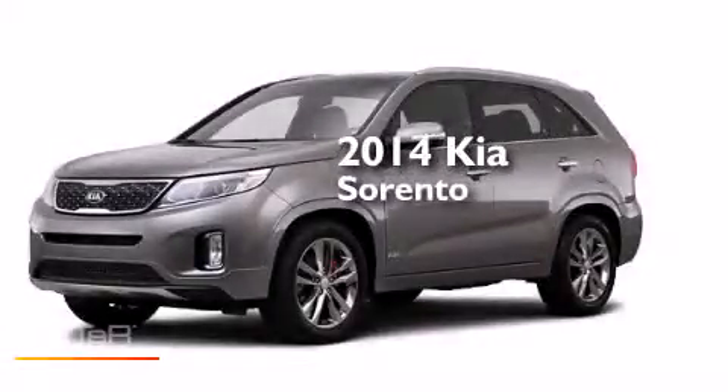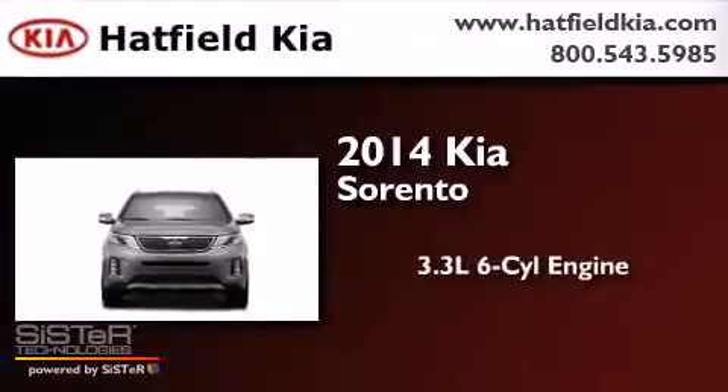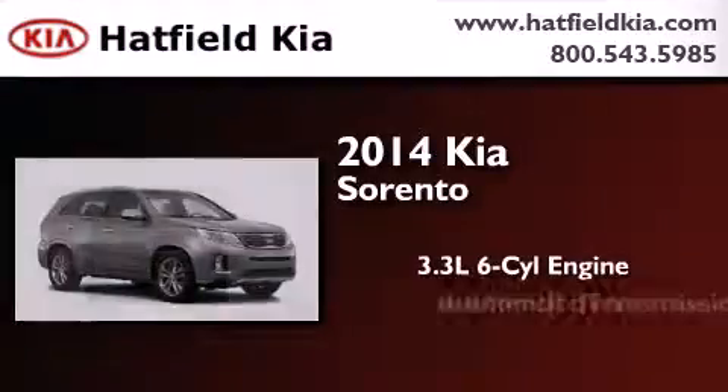This is a brand new 2014 Kia Sorento. It features a 3.3-liter, six-cylinder engine and an automatic transmission.